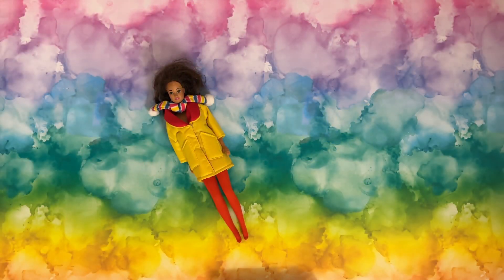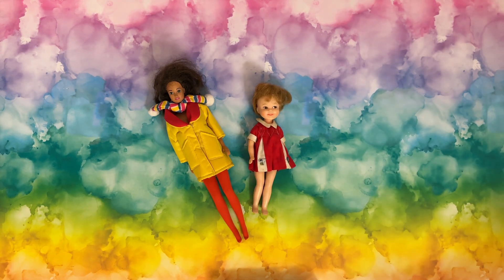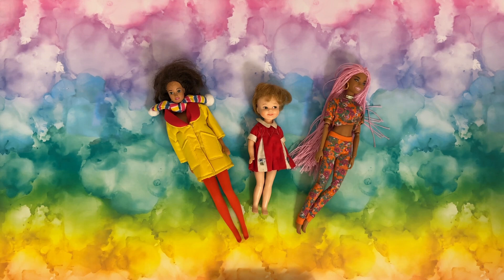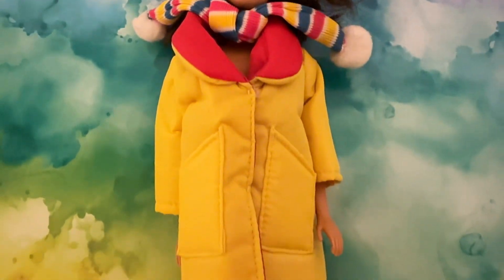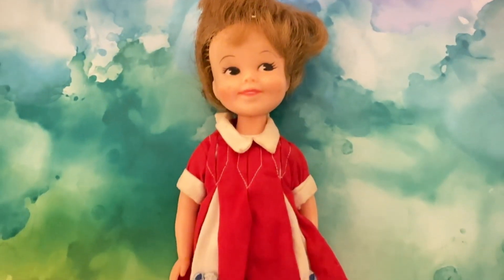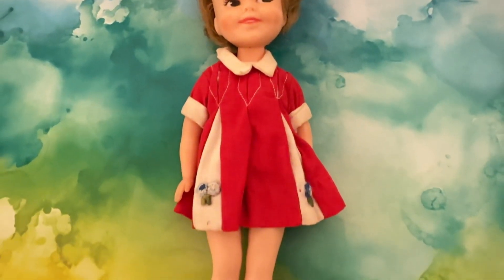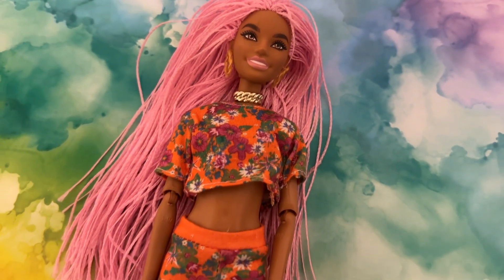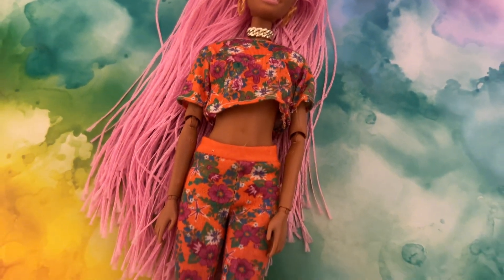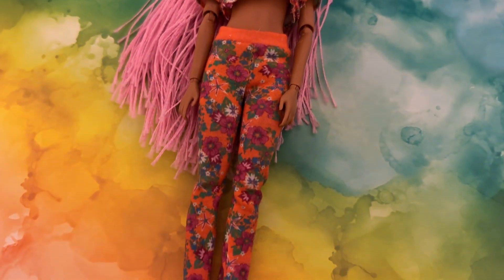These next three dolls I all found in different bins at the swap meet, and one thing or another I just really, really liked about them. This first one — I really just loved her clothes. She needs a good cleaning and a little bit of work, but I love that outfit. How cute is the coat? This next doll I'm not sure what she is, but I loved her cute little face, that smile and the eyes. And then this one is a Made to Move or some kind of articulated doll, which I can never pass up. I love her outfit and I love her hair.